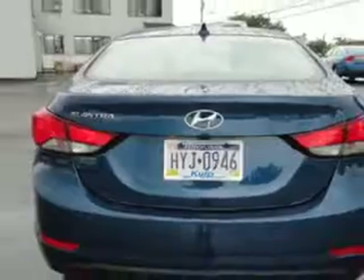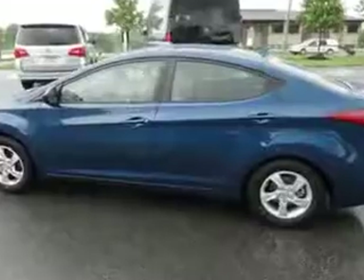Enjoy an exceptional 38 miles to the gallon on this great car with features like alloy wheels, keyless entry system, and front wheel drive.